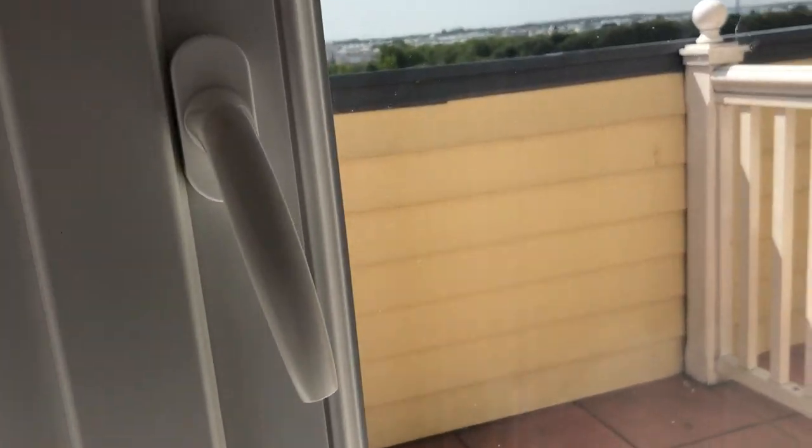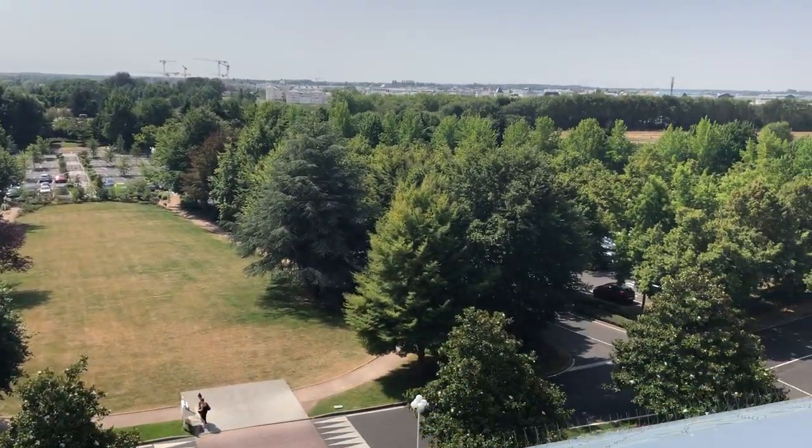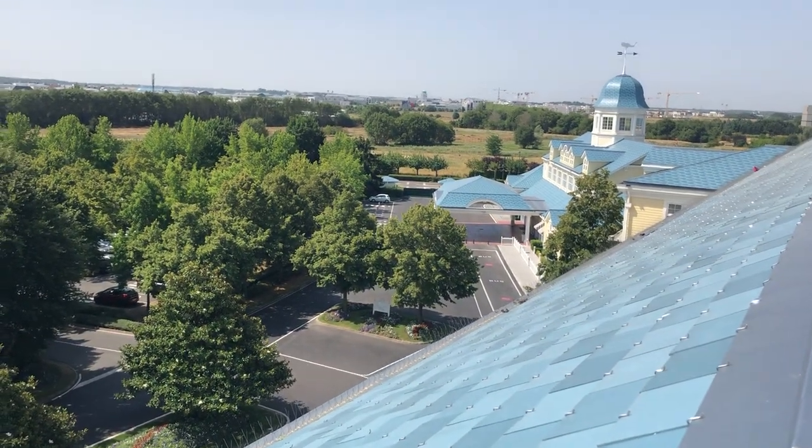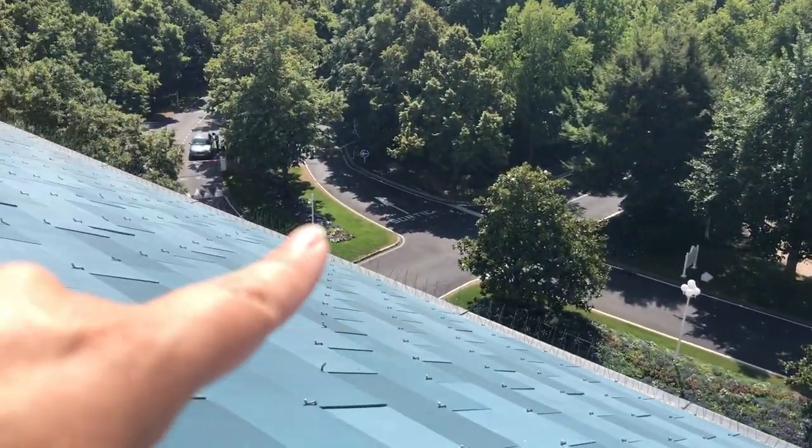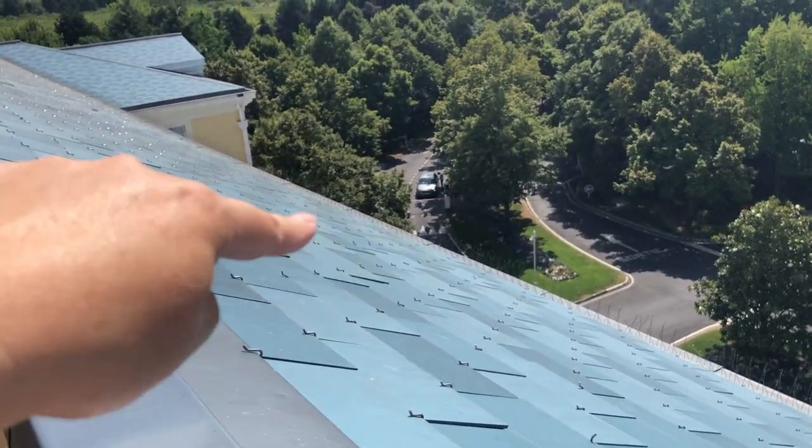And then we have the balcony — let's go check it out. It's very hot today; it's going to be record-breaking in Paris. Down below is the bus stop, and that's where you check in — the entrance is down here.